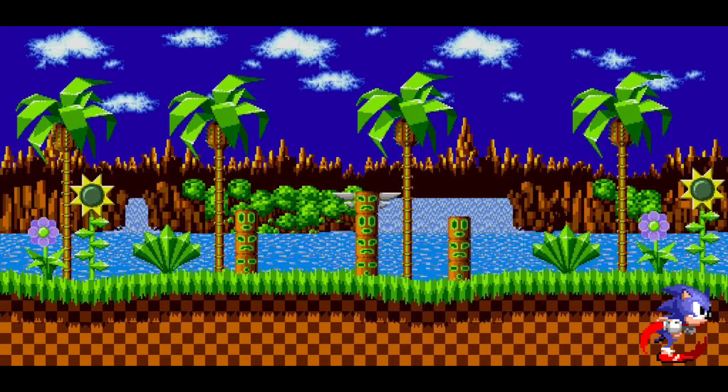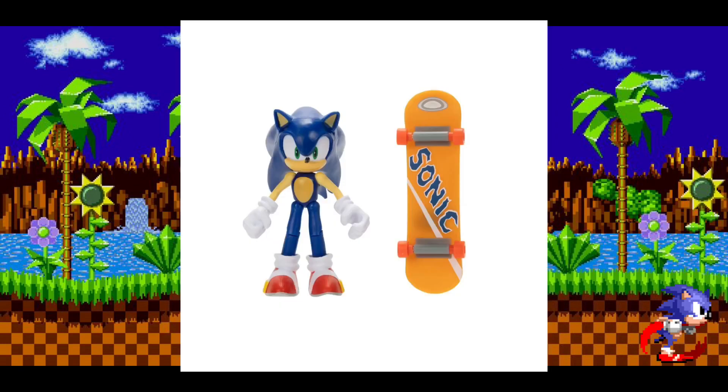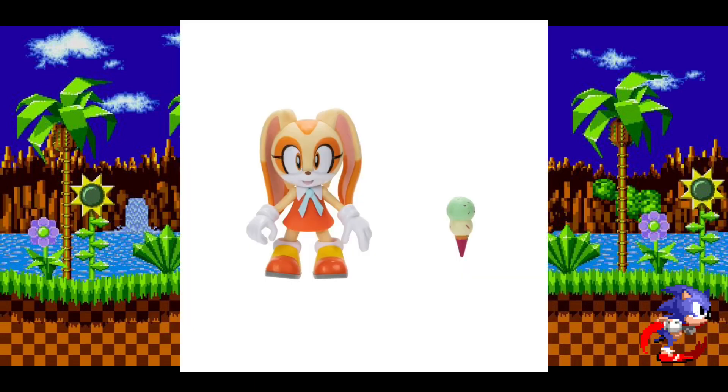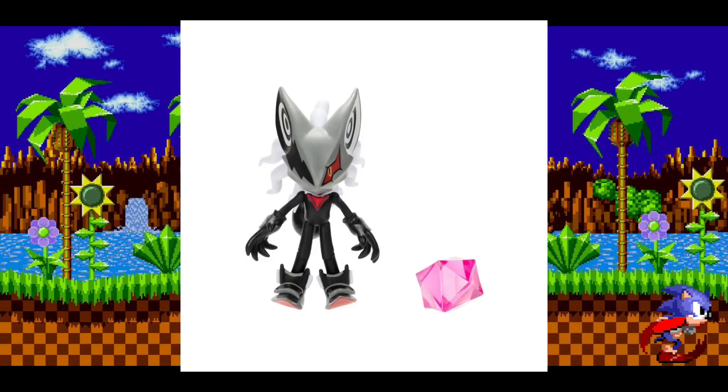Discussing some older news, Wave 13 is out right now. It includes Sonic with a skateboard, Metal Sonic with his usual accessory, Cream the Rabbit with an ice cream — which looks really good — and Infinite with the Phantom Ruby.